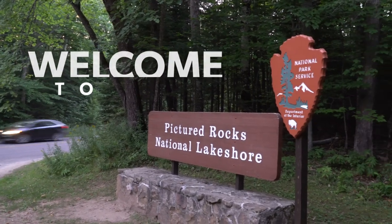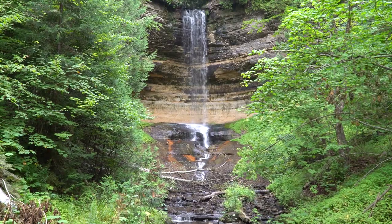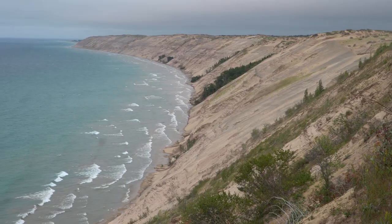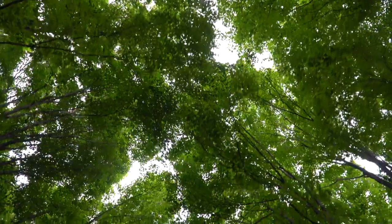Welcome to Pictured Rocks National Lakeshore, the first national lakeshore in the country. Pictured Rocks is a unique and beautiful place, but this place needs your help. Here are some ways you can leave no trace and protect Pictured Rocks while visiting.